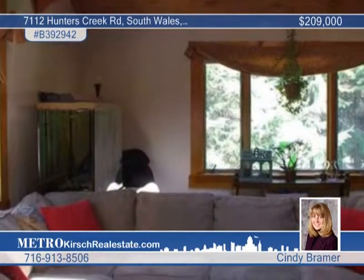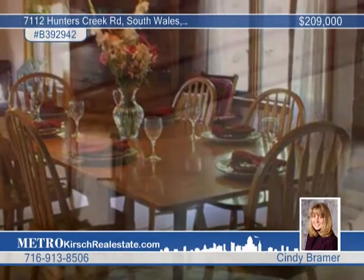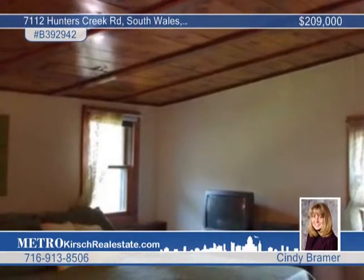This unique home has a sunken living room with a stone wall and a cathedral ceiling. The perfect country kitchen features Corian countertops and a full complement of appliances.